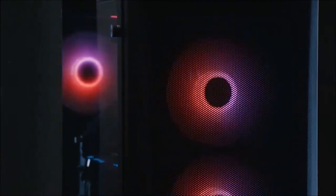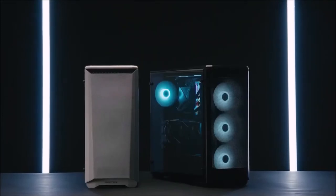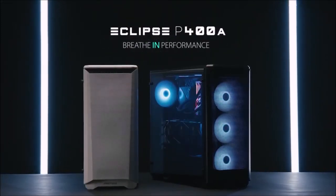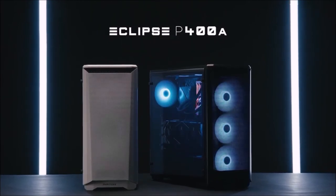The P400A comes in white or black, and with or without fans, but the digital RGB version with integrated fans is a better value. It sports three 120mm addressable RGB fans already pre-installed behind the front panel. However — and this is weird — it doesn't include a rear fan. The Phanteks P400A is one of the most popular PC cases in the world, and now you know why.